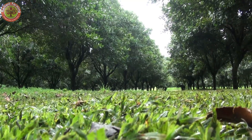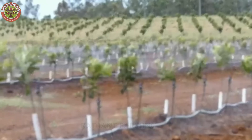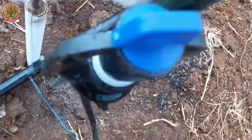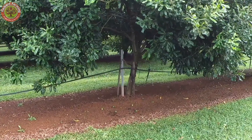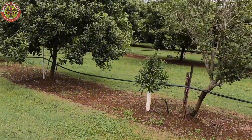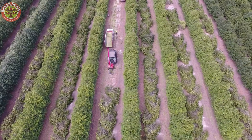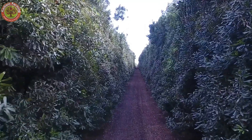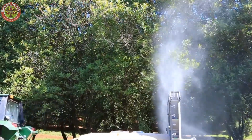Once the trees are in the ground, they need serious care to stay healthy and productive. Drip irrigation systems are the go-to method in Hawaii, delivering consistent moisture without over-watering — a key to preventing disease or root rot. Pruning is also essential. By trimming branches regularly, farmers allow more sunlight and airflow to reach the entire tree, reducing pests and diseases while improving fruit yield and making harvest easier.